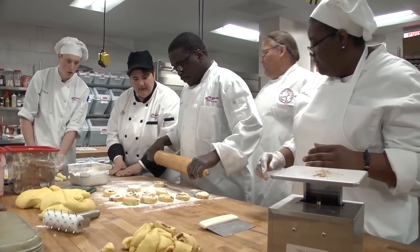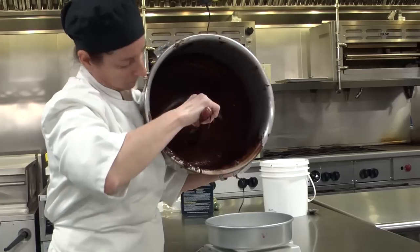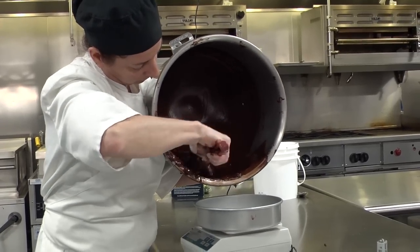In addition to Culinary One, a student's education will also include classes on nutrition, sanitation and hygiene, catering and banquets, as well as baking.